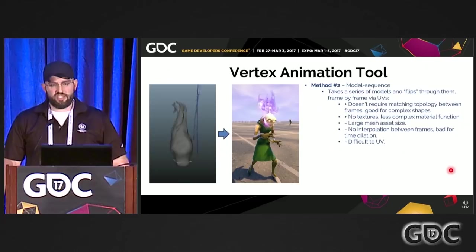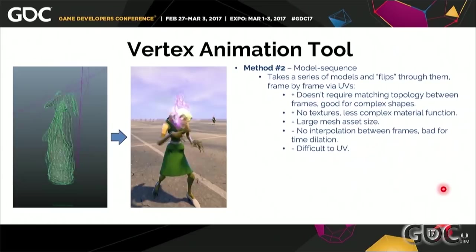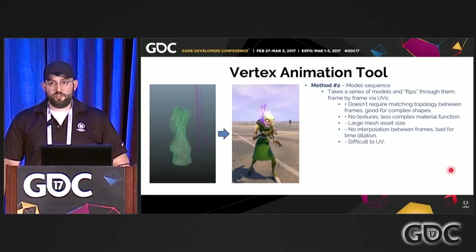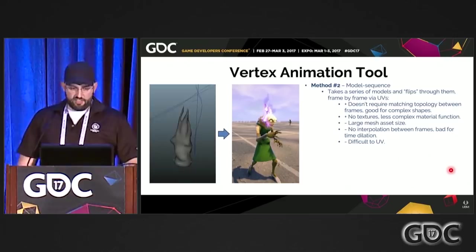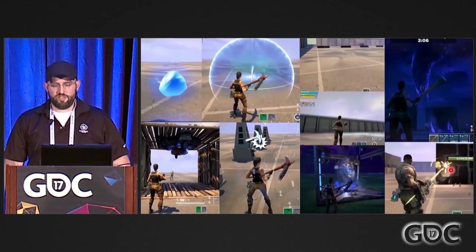Before we leave the vertex animation tool, there is a second method: the model sequence method, which basically allows us to take any arbitrary amount of meshes with varying topology and just flip through them like a flipbook. Key advantages: we don't need continuous topology, we can have any arbitrary amount of frames, and it's good for complex shapes. There are no expensive texture calls — the material function is a lot cheaper. But key disadvantages are that mesh assets get really big really fast — you can end up with a 10-megabyte static mesh — and there's no interpolation between frames. The takeaways: meshes are excellent. They provide excellent volume and shading, they allow 3D movement, and used in conjunction with Blueprints and Unreal Engine 4, they're an exceptionally powerful tool for VFX and tech art.